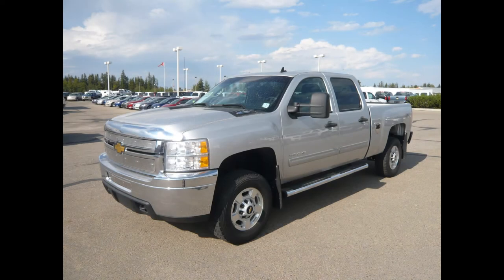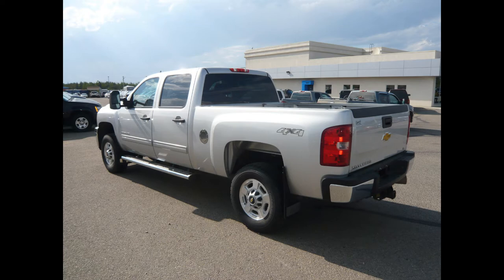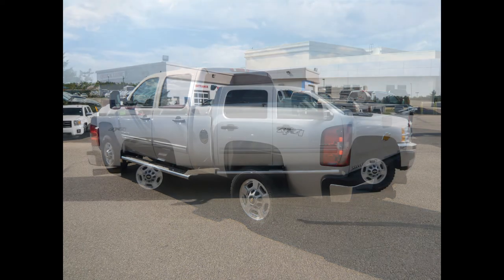Here we have a 2011 Chevy three-quarter ton with 78,000 kilometers. This 2011 6.6 liter Duramax turbo diesel V8, backed by an Allison six-speed automatic transmission, comes highly recommended with its 397 horsepower and 765 pound-feet of torque.